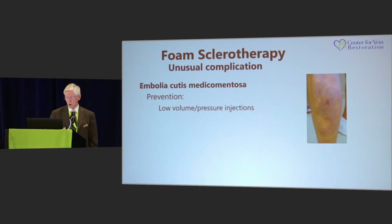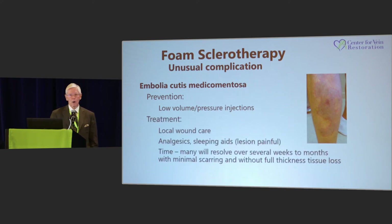A complication I hope you don't see is called Embolia cutis medicamentosa, also known as Nicolau syndrome. This is probably caused by too much pressure — you overcome the natural AV shunt and get some foam into the arterial side. That's a real problem. This is going to often require tissue loss, full-thickness tissue loss sometimes. In this case, this patient lost full-thickness skin on his calf. It's very painful — I think it's an ischemic problem — and it's going to take a long time to heal, if it does.